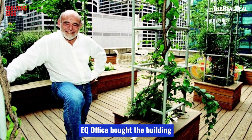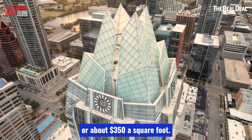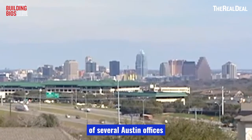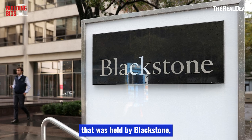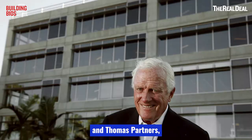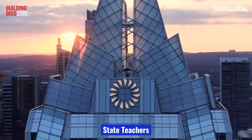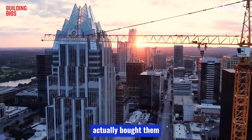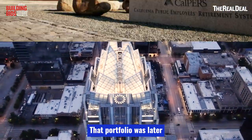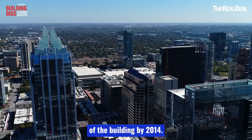In 2006, Sam Zell's EQ Office bought the building for $188 million, or about $350 a square foot. By 2007, the building had been wrapped up in a portfolio of several Austin offices held by Blackstone. The private equity giant flipped the portfolio to a partnership between Lehman Brothers and Thomas Properties, a REIT based in LA. But then after Lehman's collapse, Thomas and the California State Teachers Retirement System bought them out of their stake in a deal reportedly valued at about $860 million. That portfolio was later split up, leaving the California Pension Fund in full control of the building by 2014.